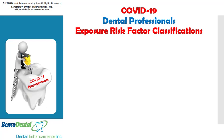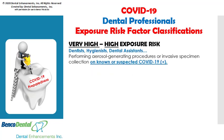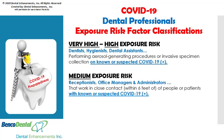The classification of dental professional exposures to COVID-19 are as follows. There is a high to very high risk factor for dentists, hygienists, and dental assistants performing aerosol-generating procedures or invasive specimen collections on known or suspected coronavirus-positive patients. There poses a medium exposure risk to receptionists, office managers, and administrators whose jobs require frequent and or close contact within six feet of people or patients who may be infected with or suspected to have the coronavirus.